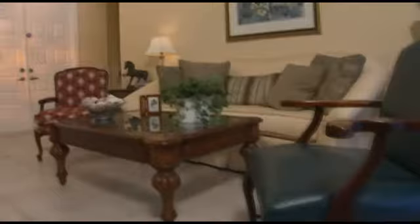Your home can't be sold until it's ready to be seen. A few simple, inexpensive changes can help it sell faster and at a higher price. Call me for a free evaluation and a copy of my move-in ready checklist.